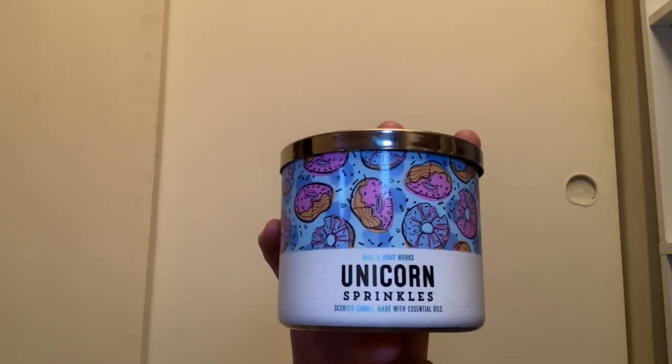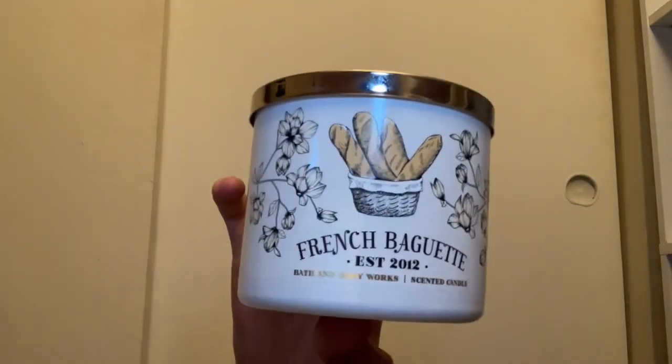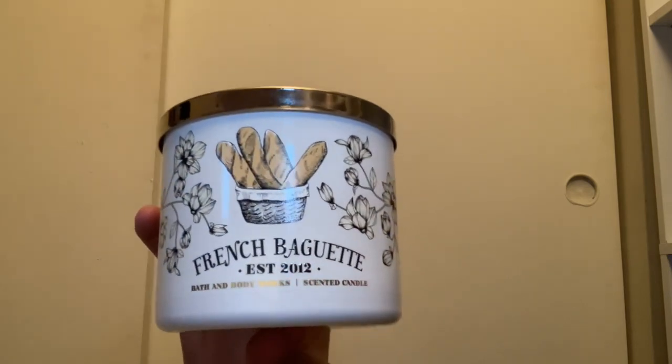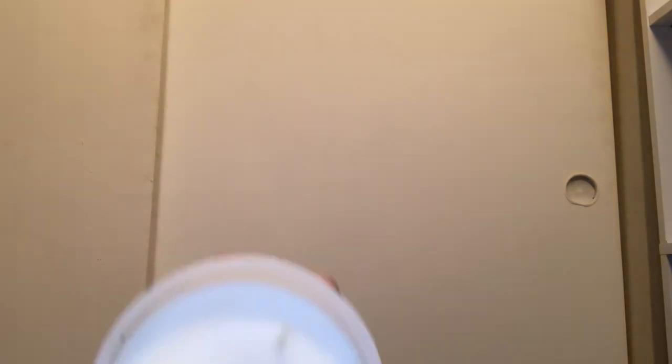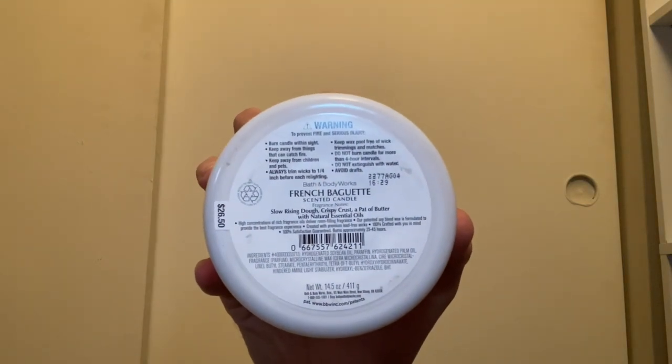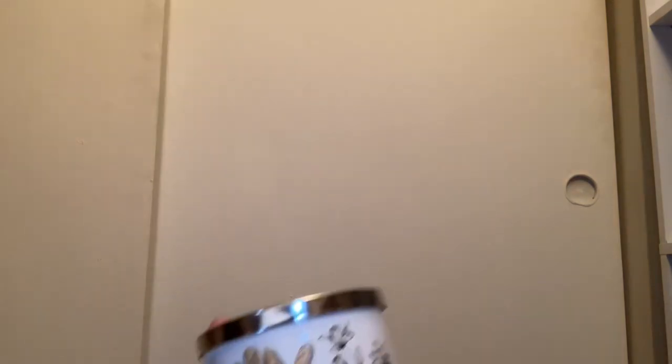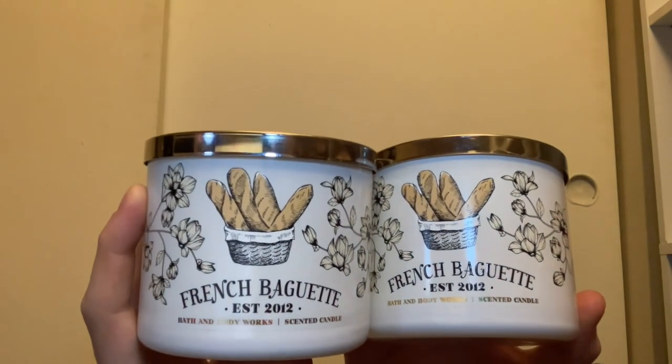The last candle in this crate is French Baguette — I think this came out in 2012. It has white wax and smells just like straight-up bread. Scent notes are slow rising dough, crispy crust, and a pat of butter. I think I got two of those as well. Some of these I have backups for because I did an online order and went in store and wasn't sure what would get canceled.